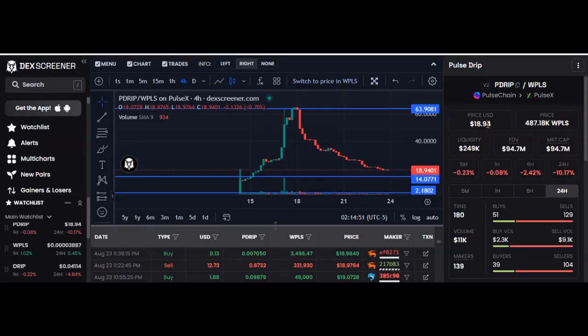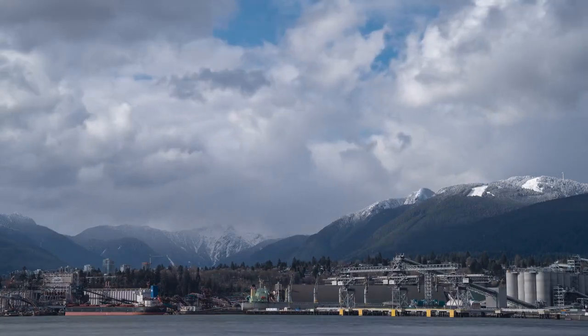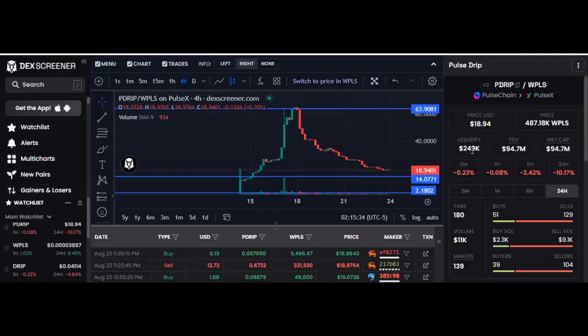Okay, we're almost done. Let's look over here in this section. This is Pulse Drip crypto — this side is called the base. This is Wrapped PulseX and this is called the quote, although on my chart it's quoted in dollars, not PulseX. The price is just the last price this was sold at market — don't get hung up on the price. It changes all the time, like the weather.